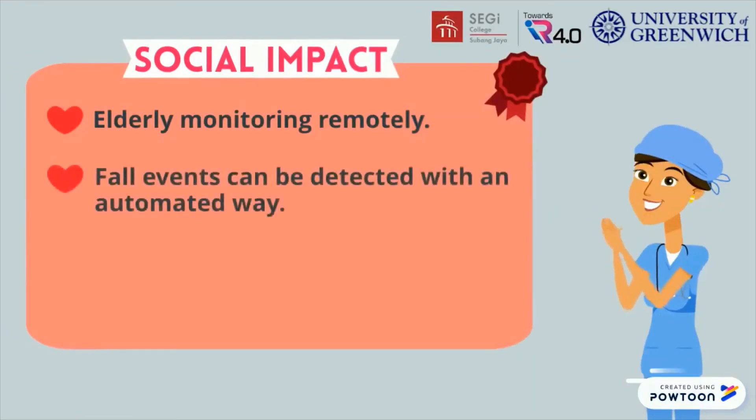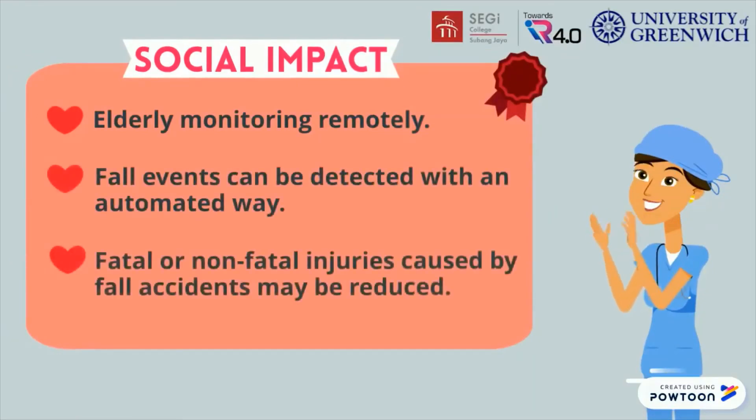The system also detects fall events in an automated way, and reduces the fatal and non-fatal injuries caused by fall accidents. This system will allow elderly monitoring to be done remotely.